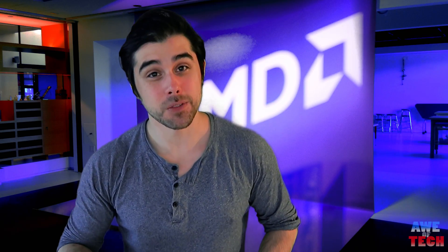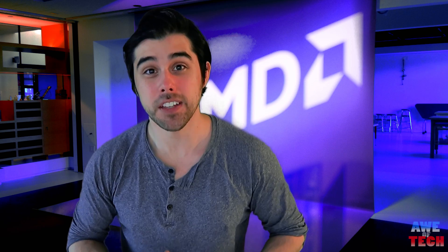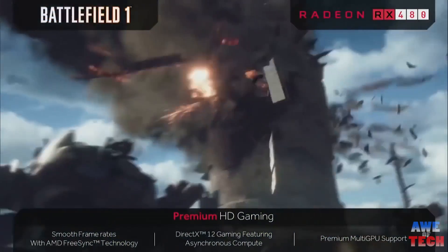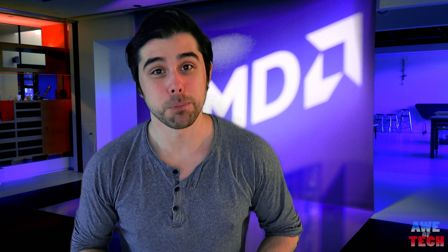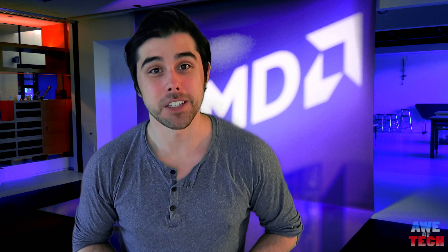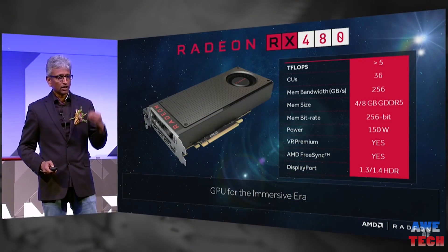With performance thought to rival a GTX 980 and greater than that of the R9 390, moving to the 14nm FinFET process with Polaris architecture, we're also seeing some incredible power and energy efficiency savings, as AMD was boasting of the performance per watt of these graphics cards at Computex.